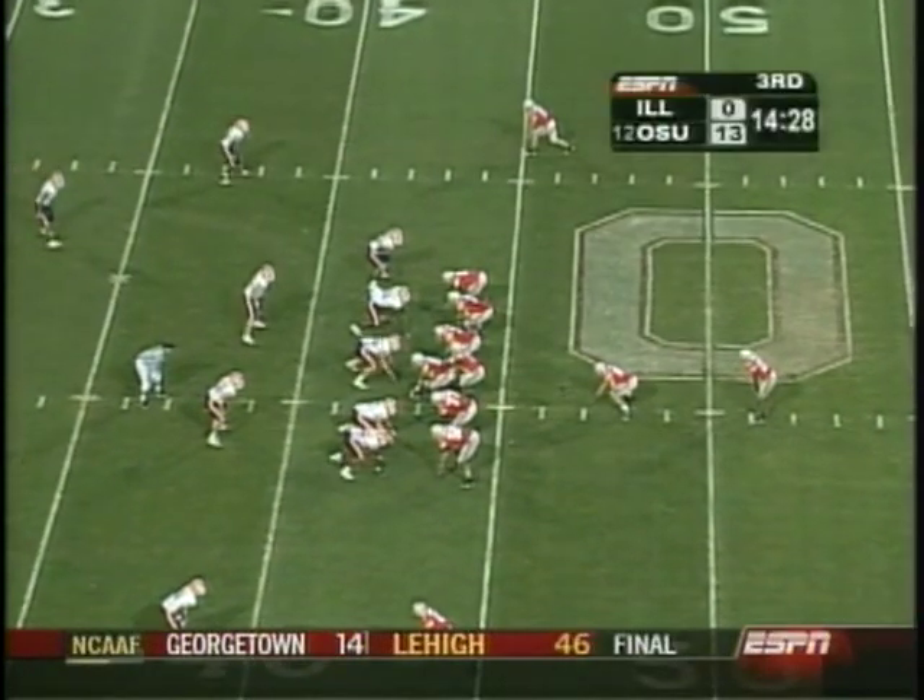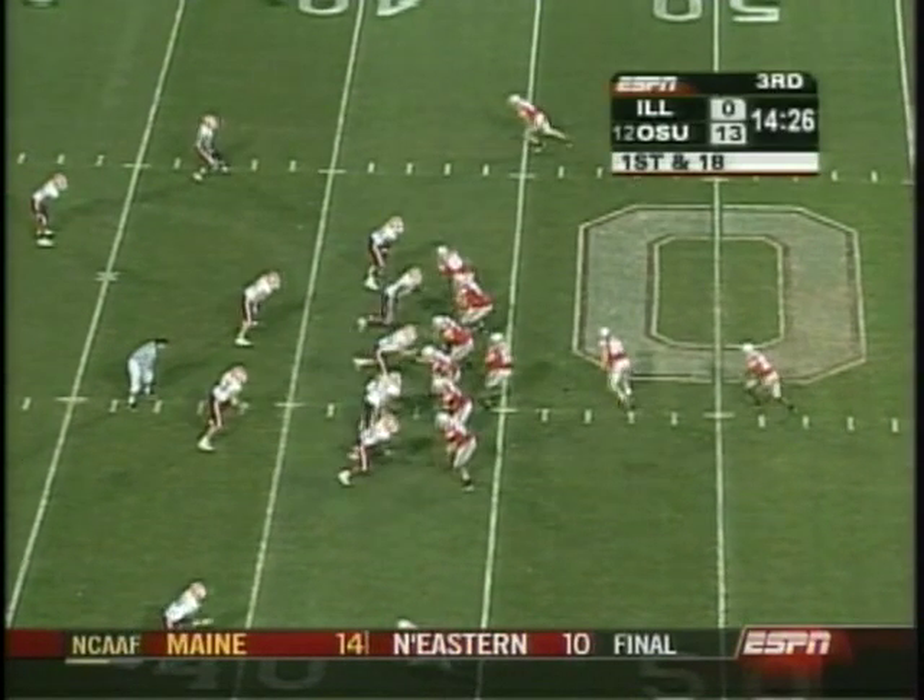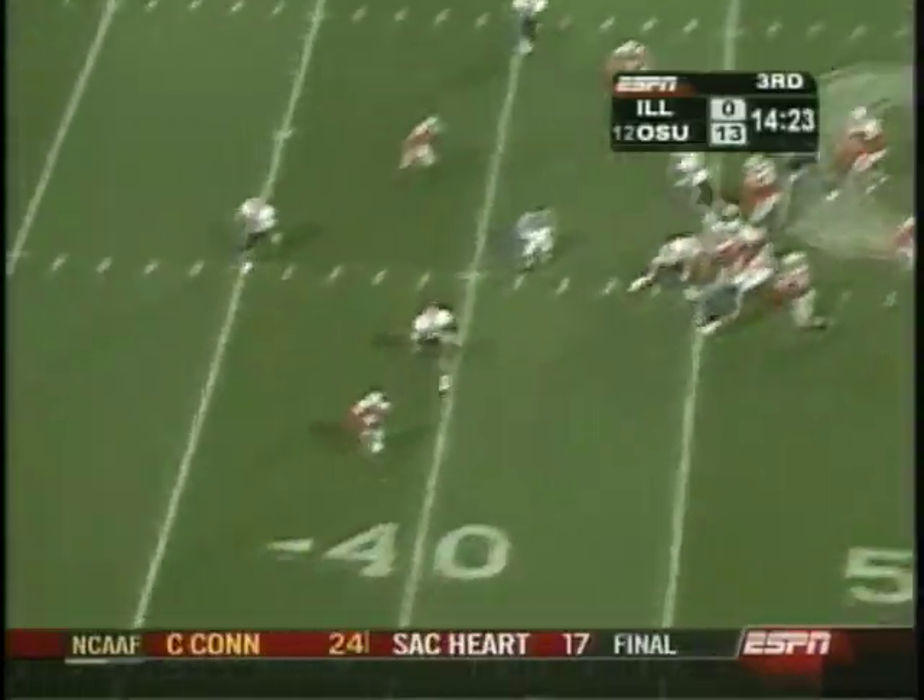All those guys running them down — Mike Kudla along the defensive line making plays from behind. Boy, just unbelievable speed.